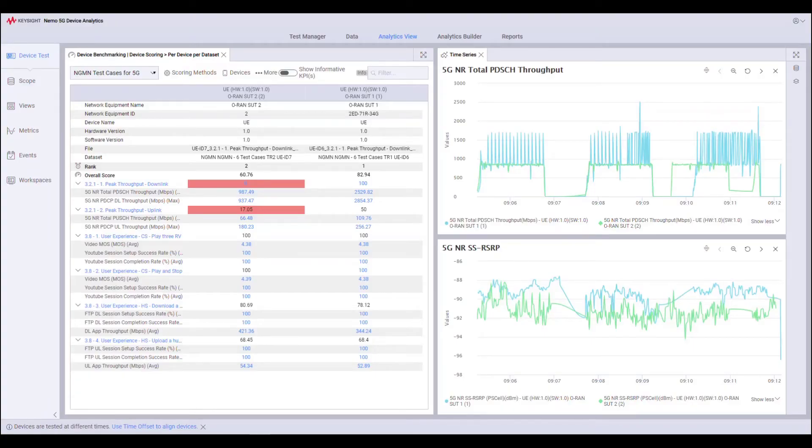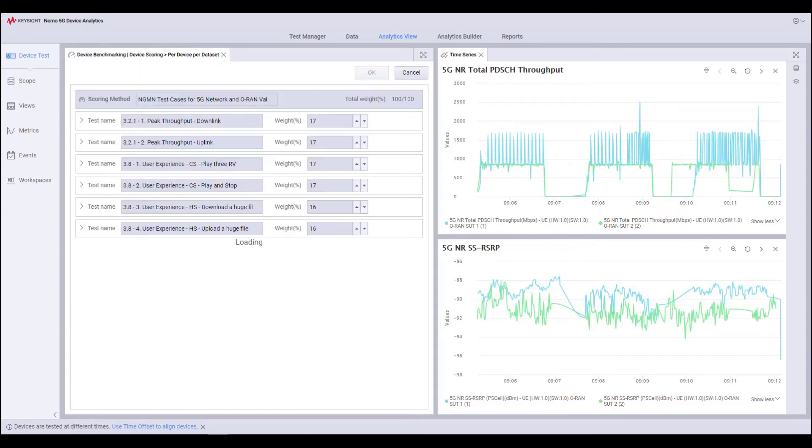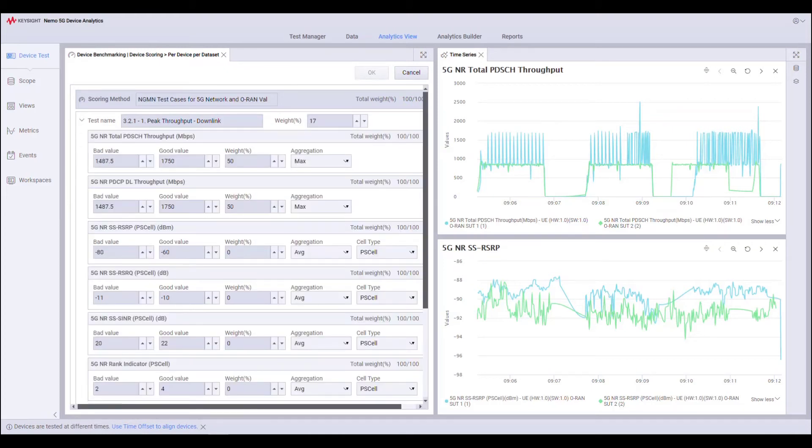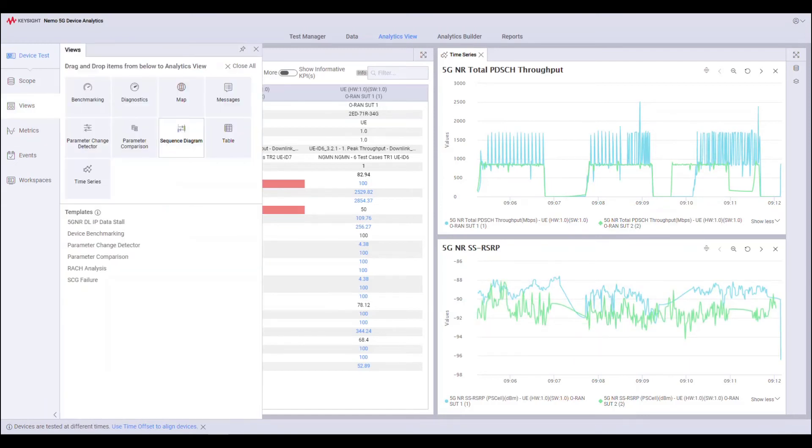The analytics view provides a simpler way to see the benchmarking results by providing the overall performance score and rank of the ORAN system under test as per the scoring methods used in the test run. Users can add sophistication to these scores by editing the scoring method and modifying the test cases. The time series view provides a way to overlay KPIs from multiple systems under test on a single graph for effective comparison. This solution also provides a way to add other views in your workspace and save the workspace for future analysis.